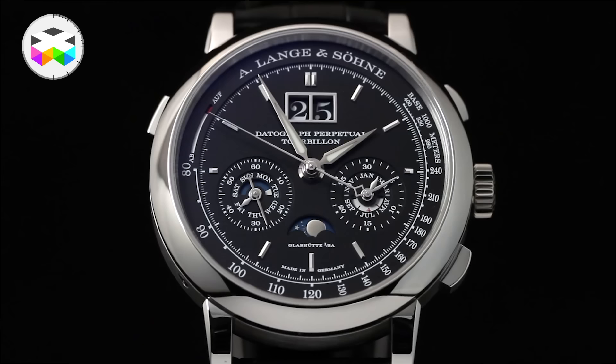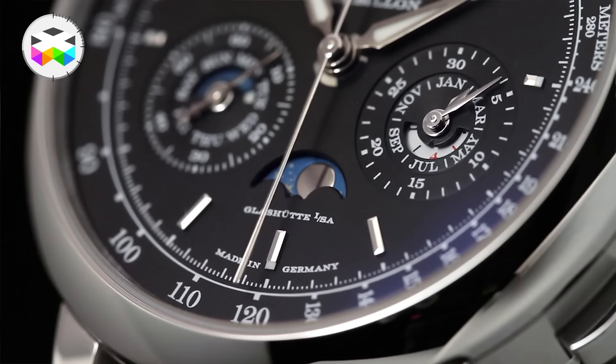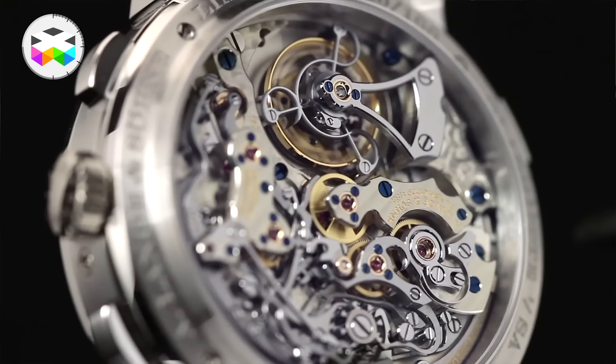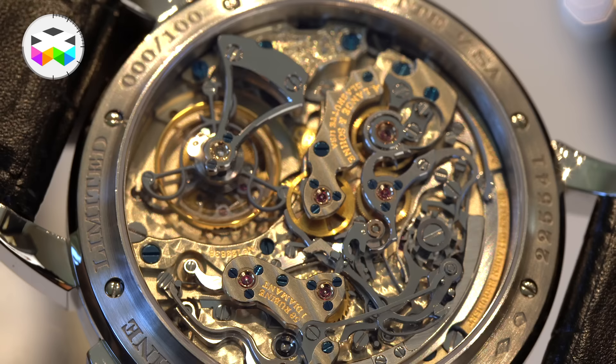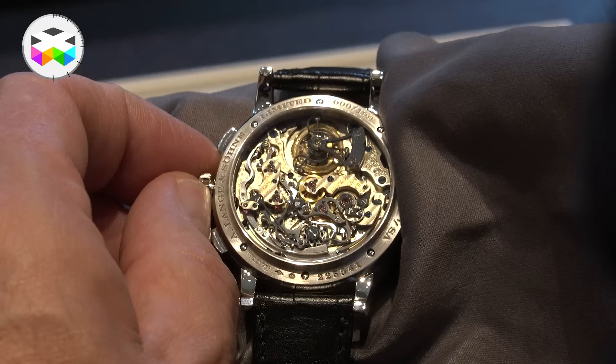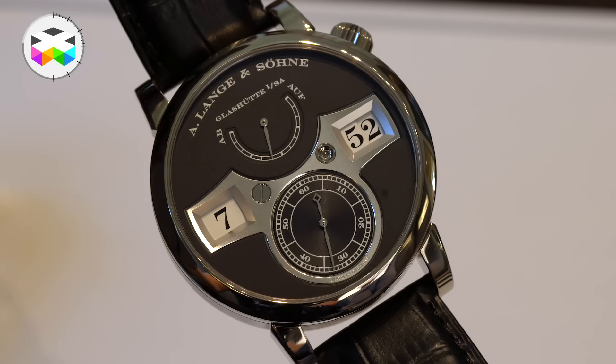This watch is the famous Datograph, but not the basic version. It has the chronograph with the instantaneously jumping minute counter and the outsized date. But this beauty also has a perpetual calendar — an instantaneously switching perpetual calendar. The difference between the perpetual calendar and an annual calendar is that the perpetual calendar knows if a month has 30, 31, 28, or 29 days. On the back, perfectly hidden and only for the owner, integrated in the beautiful Datograph chronograph movement, is a beautiful big tourbillon with the patented tourbillon stop system — so you can really verify if your tourbillon is as accurate as everybody claims.